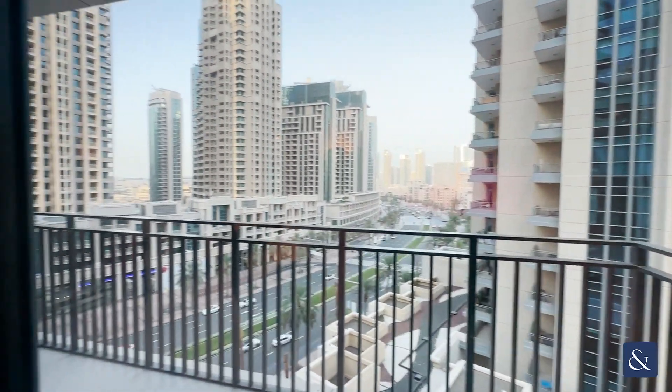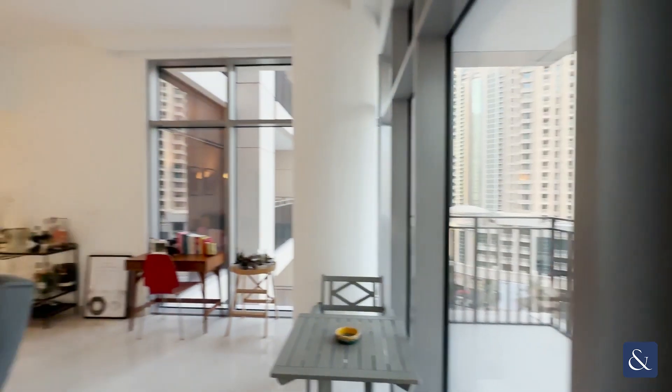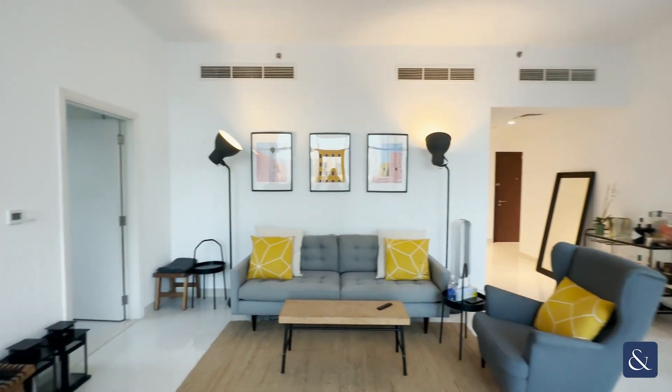Here we have the balcony which looks onto the boulevard. Amazing layout with 40-foot ceiling windows.